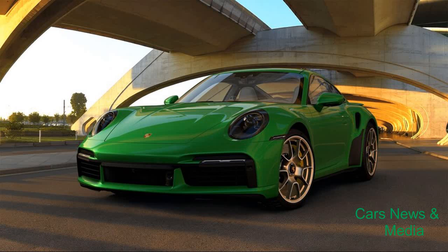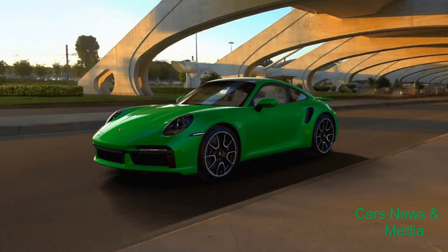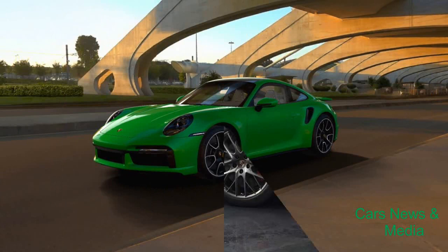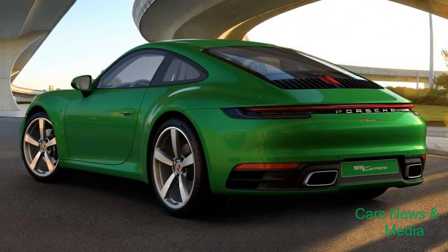The Porsche 911 may be a sports car that's constantly evolving. Whether it's getting new derivatives or adding features, Porsche's formidable performance machine manages to stay before the sport while paying tribute to the past by keeping the manual gearbox alive.